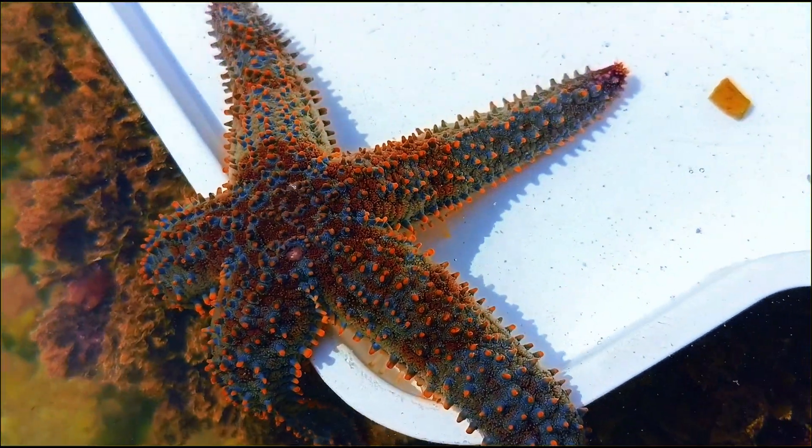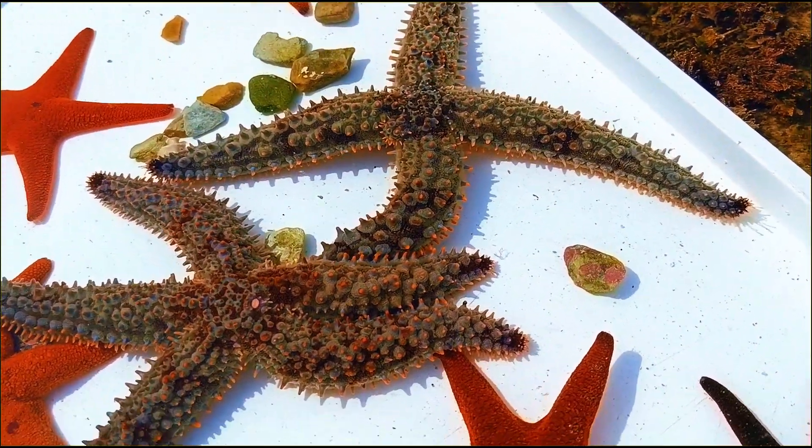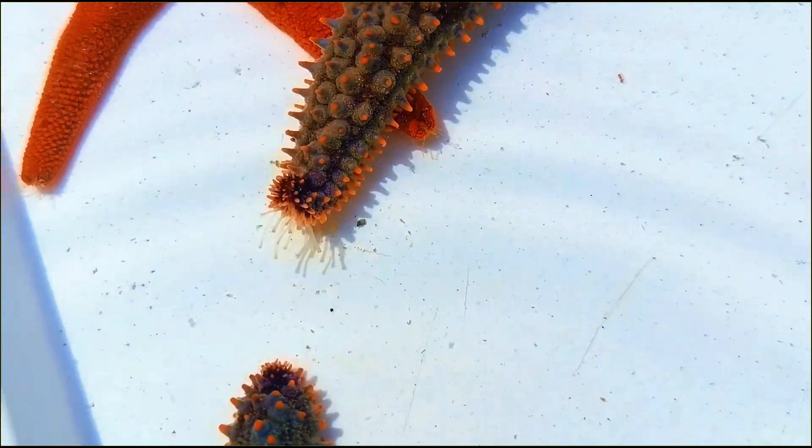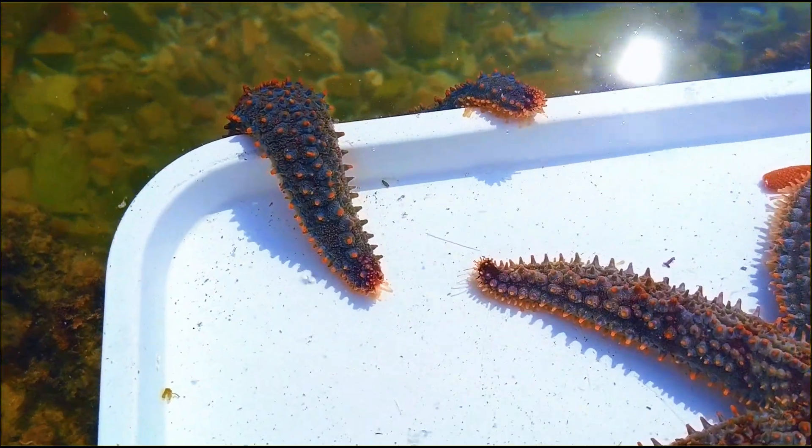Did you know a starfish has no brain? Instead of one control centre, it uses a nerve ring in the middle and nerve cords in each arm. This lets the starfish move, sense light, and even coordinate all its tiny tube feet.